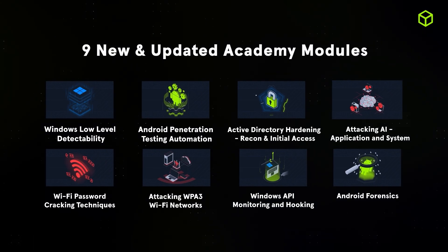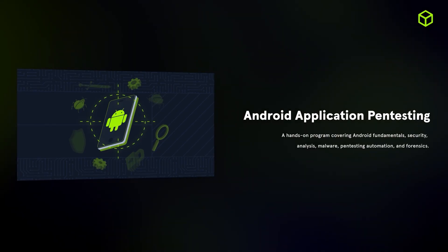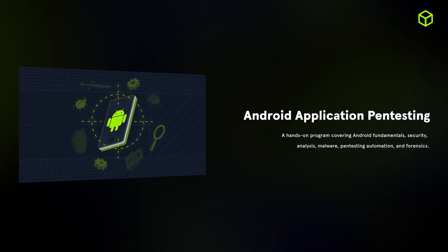Now let's see what's fresh in terms of content. We released nine new Academy modules covering mobile forensics, Wi-Fi penetration testing, and artificial intelligence, with a notable release of our brand new Android application pen testing skill path.